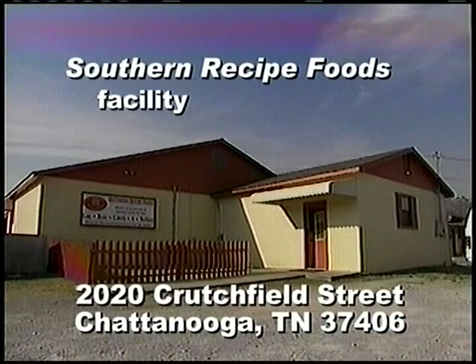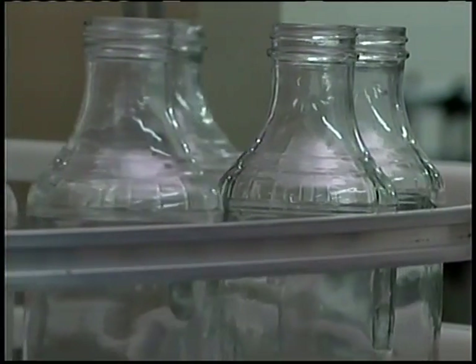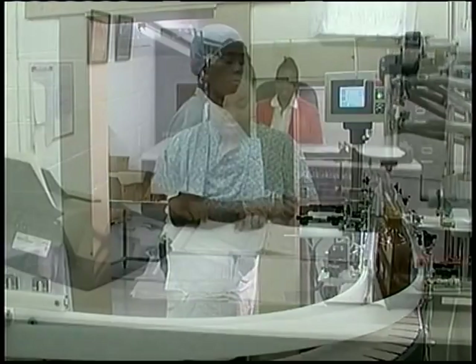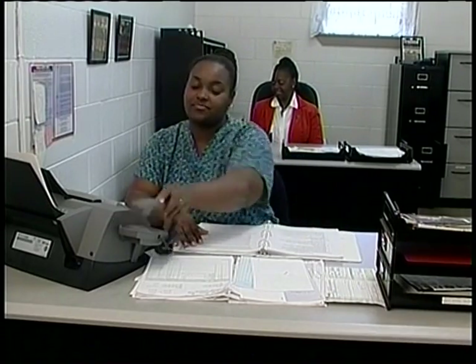The Southern Recipe Foods Building, located at 2020 Crutchfield Street in the East Chattanooga area, is a 4,800-square-foot building that houses a bottling facility. The building also contains some office space, complete with two desks, men's and women's restrooms, and a small break room.